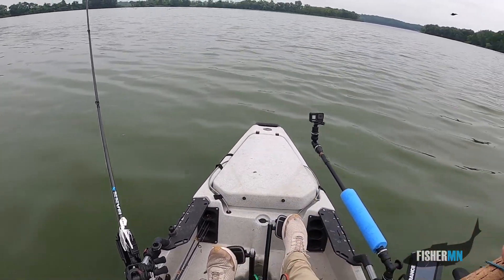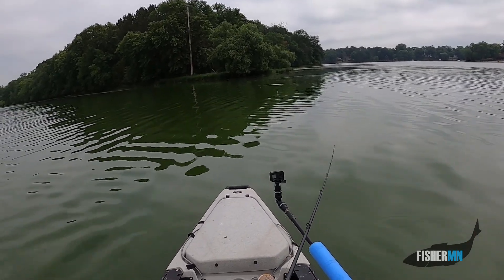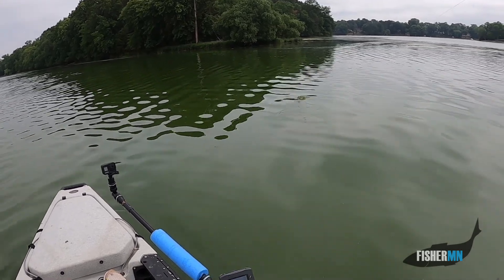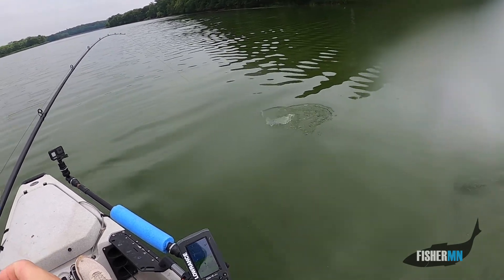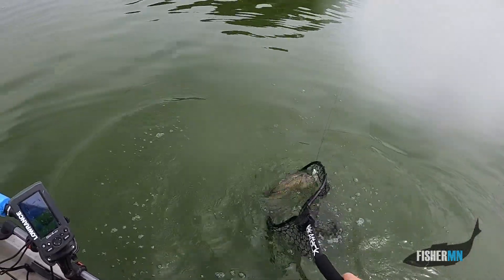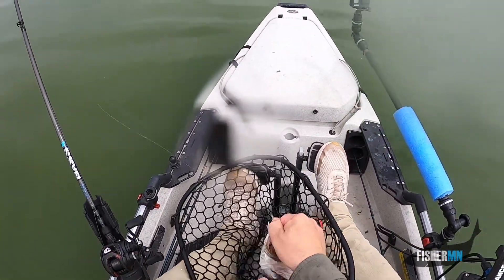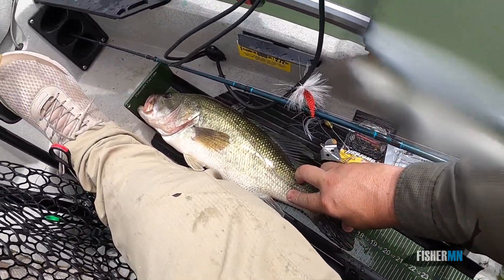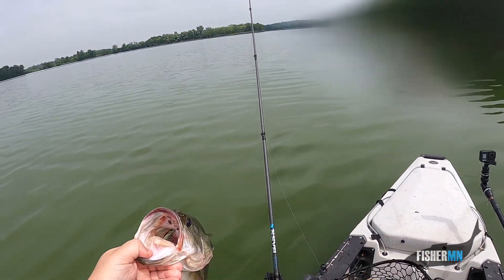All right, back to chatter bait. There we go — one or two around here. There's a better one. Something about the shallow water. There we go — about 18 inches on the new catch board, got my FisherMN YouTube on the front of it. Awesome 18-incher, I'll take that one.